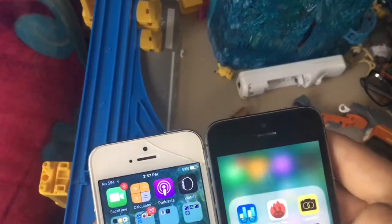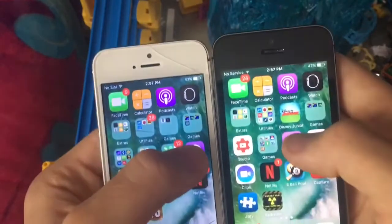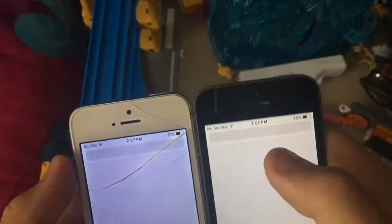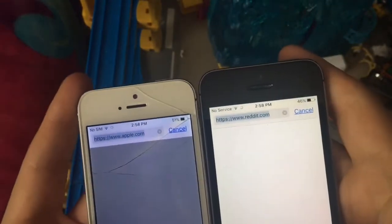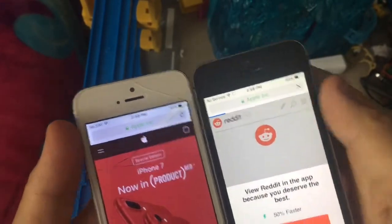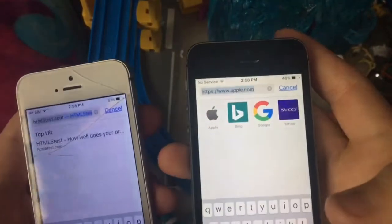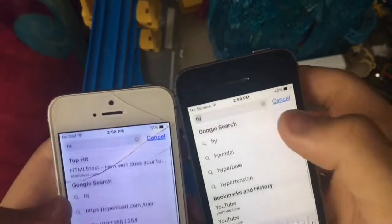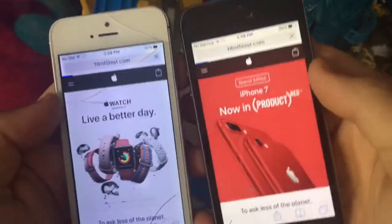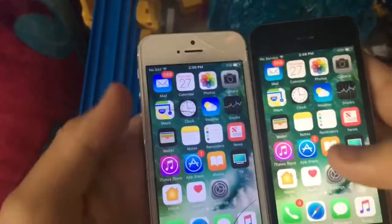Feedback app: 3, 2, 1 — 5S came first. Safari: iPhone 5 launched it first this time. Apple app: 3, 2, 1 — iPhone 5 did it first, 5S coming in last. HTML5 compatibility test: 3, 2, 1 — exactly the same time, loaded at the exact same time.